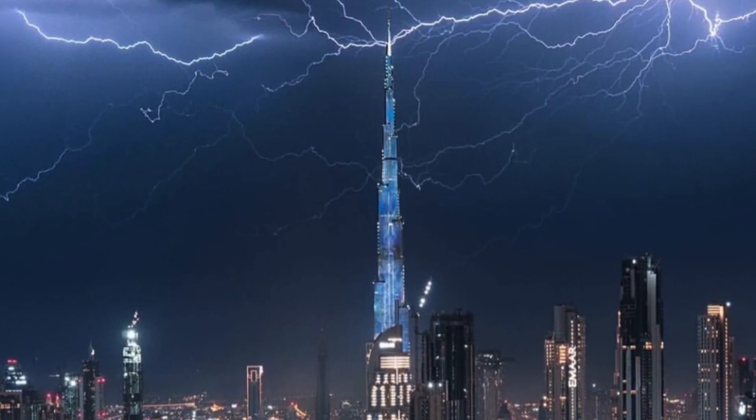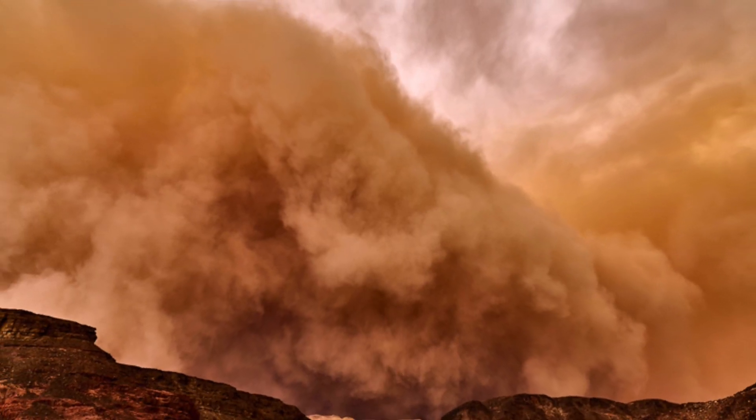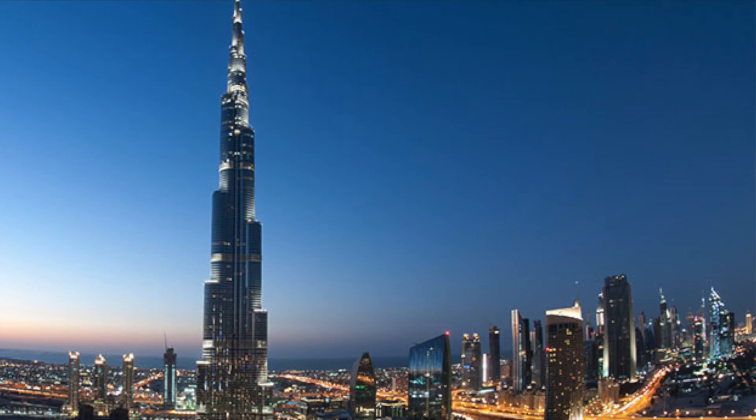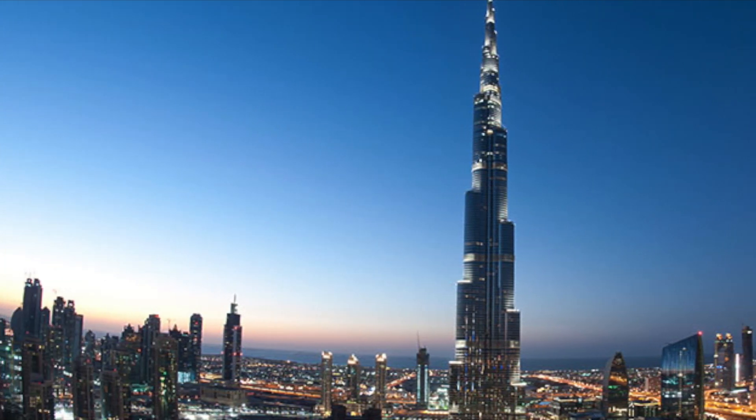But the base isn't the only thing that the Burj Khalifa faces. Weather in the desert can get very extreme, from sandstorms to thunderstorms. The Burj Khalifa has to withstand these, plus the constant winds that cause vortices. So how does it do it?